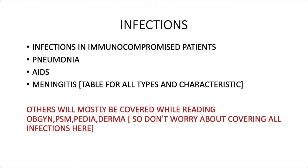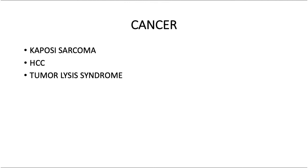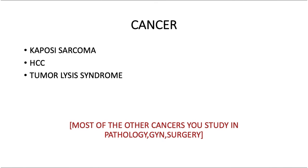For cancer: Kaposi sarcoma — they love this topic and always ask about it, so go through it. Hepatocellular carcinoma is also very important. Tumor lysis syndrome is a new favorite for examiners recently, so go through it — it's not much trouble. Most other cancers like gastric cancer are covered in pathology, gynae, and surgery, so don't worry about them here.